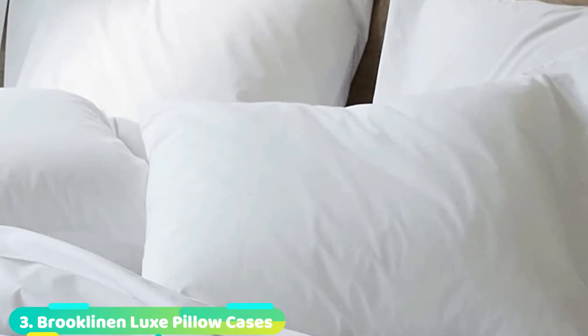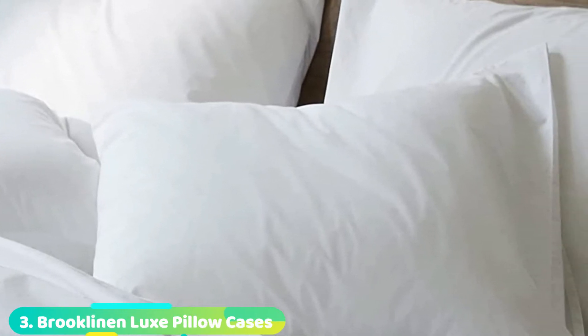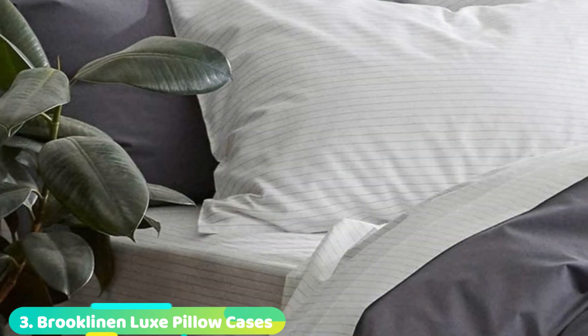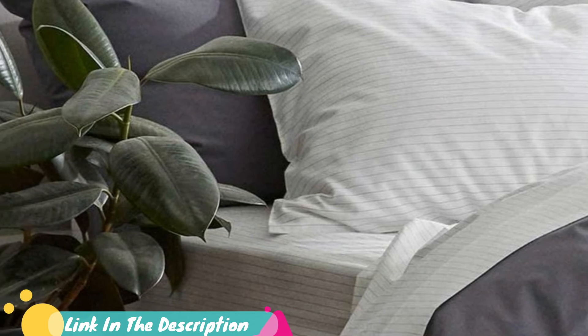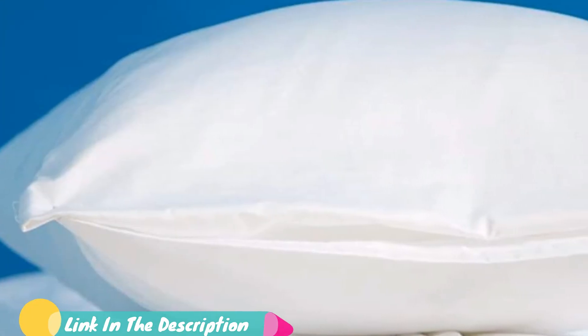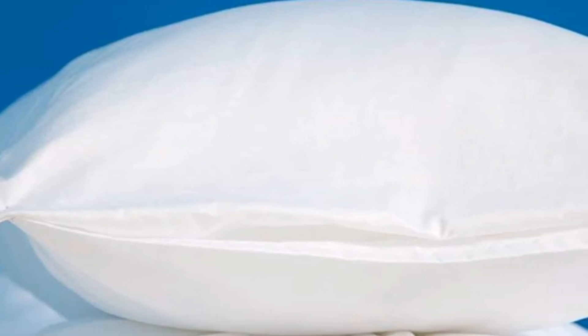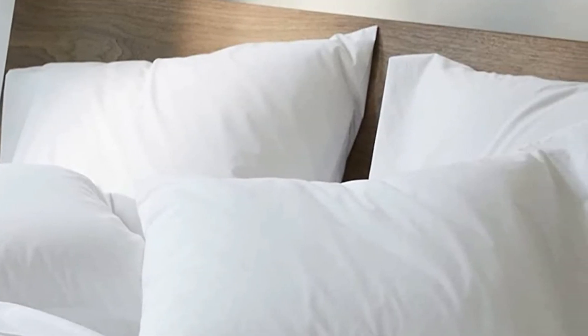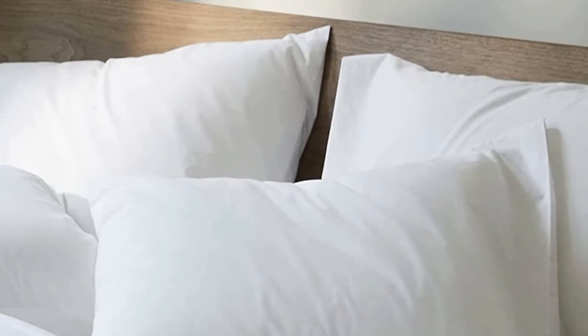The number 3 position is held by Brooklinen Solid White Luxe Pillowcases Set of 2. These durable pillowcases are made from 100% all-natural cotton, but they have the smooth texture and slightly luminous sheen of satin. With a thread count of 480, this sateen weave ensures the cotton fibers are tightly woven, providing a heavier weight for comfort and strength. These pillowcases are free from harmful chemicals via the standard 100 certification from Oeko-Tex. They are also silky soft with the tightly woven weight that makes them suitable for year-round use.